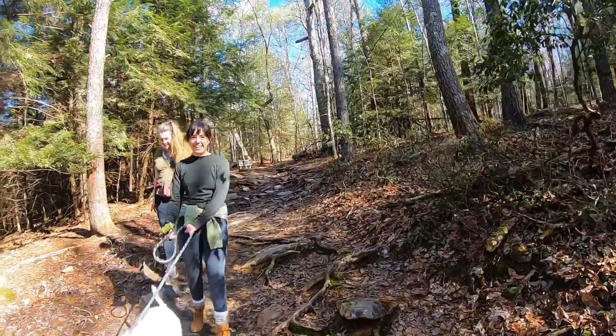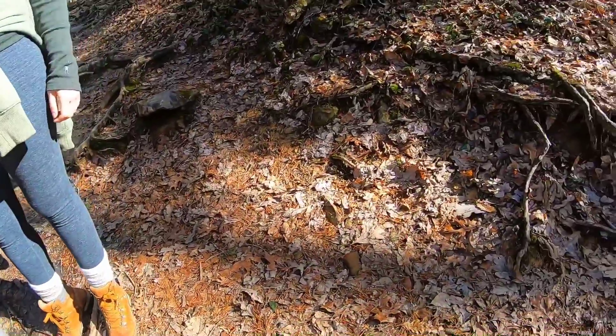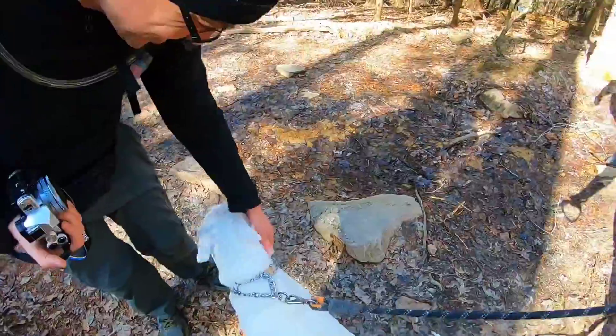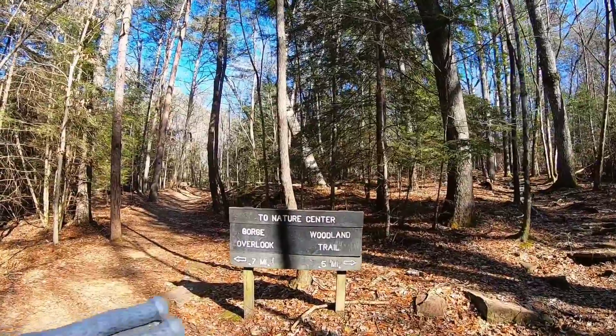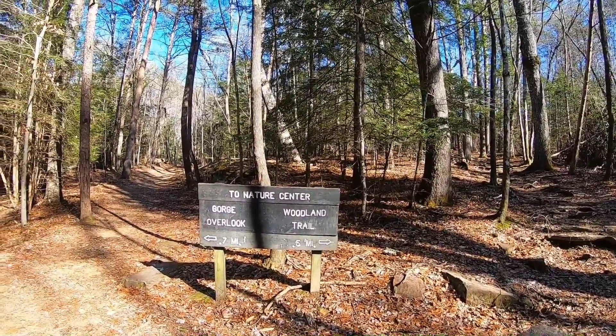Oh, this is a pretty dog — it's Penny. That's the Gorge Overlook. So you go either way — Gorge Overlook or the Woodland Trail. That's the Nature Center. Let's go to the Gorge Overlook.